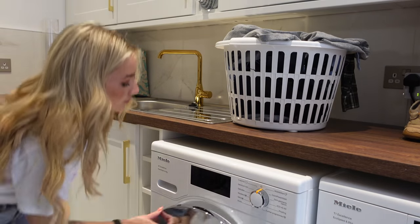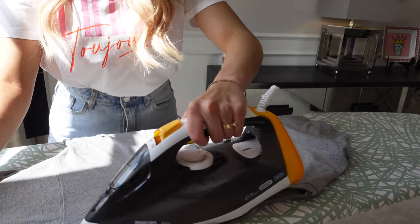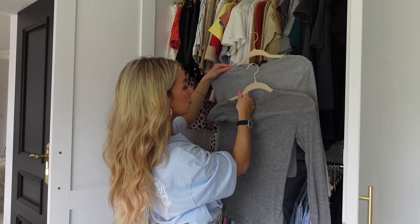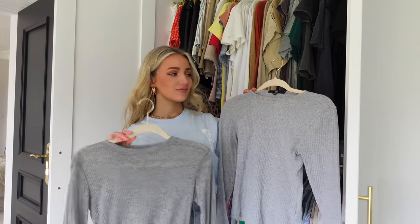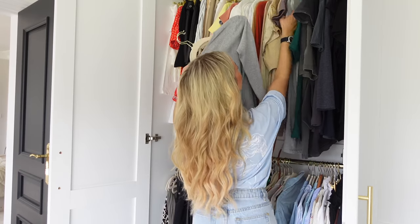Not keeping on top of your washing and ironing makes this so much worse. If you don't stay on top of it, you forget you have those pieces and end up buying new stuff to replace things you already own — ending up with duplicates, like three or four white t-shirts you don't need. If you just washed and ironed things promptly, you'd have them available all the time and wouldn't need to constantly buy new pieces.